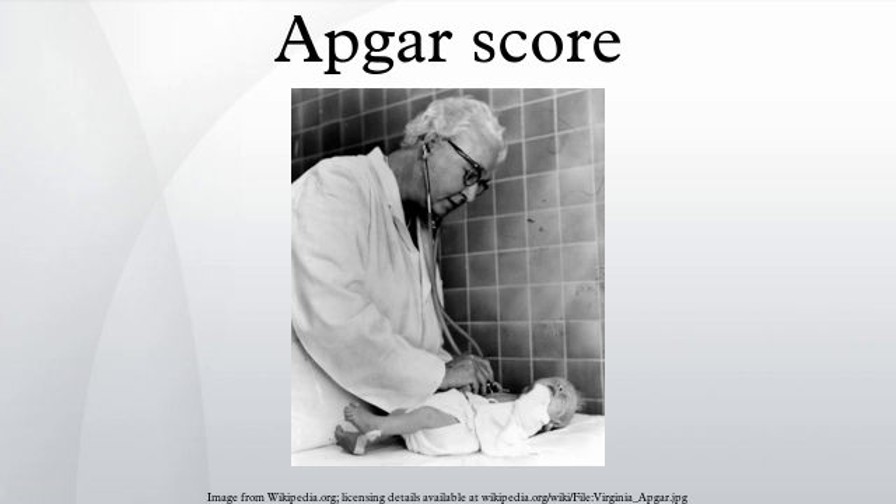Further reading: Apgar, Virginia. 'The Newborn Scoring System: Reflections and Advice.' Pediatric Clinics of North America 13, 645–650.